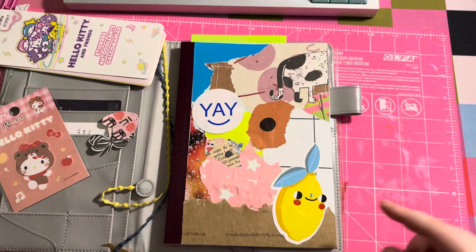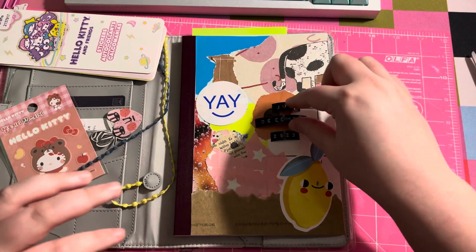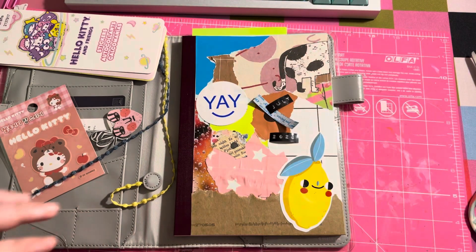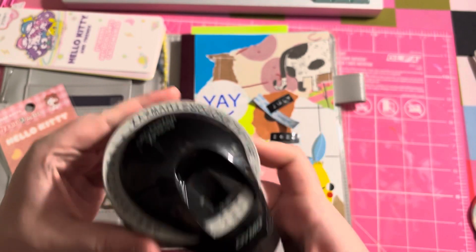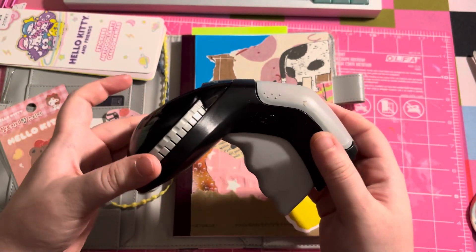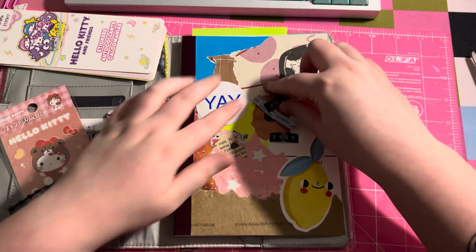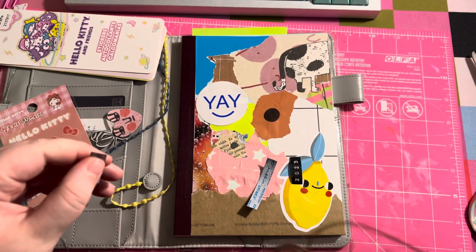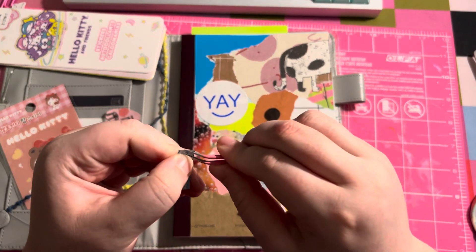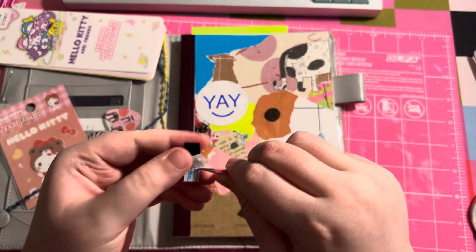I'm going to go ahead and type out 'July through December 2023.' This is how it turned out — I used the Daimo Organizer Express. I just got this off Amazon, it was like ten dollars, and I really like this thing. They're a little hard to get off sometimes, but I use it to label my journals on the cover.